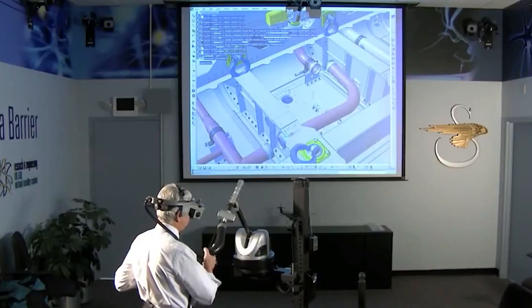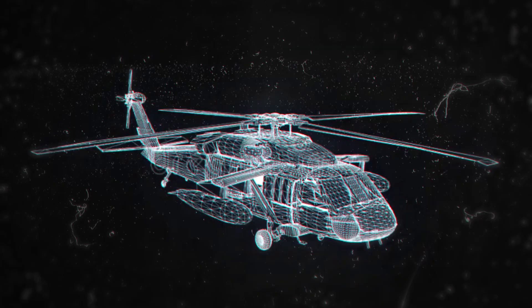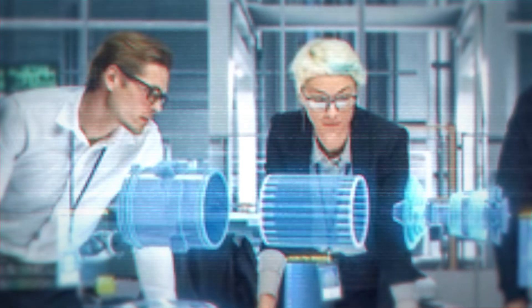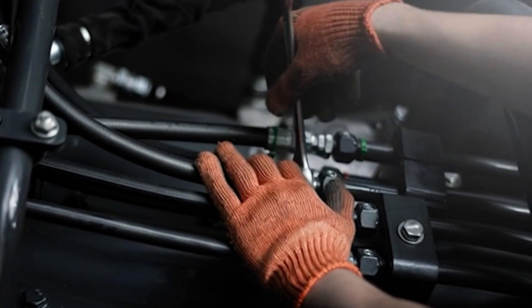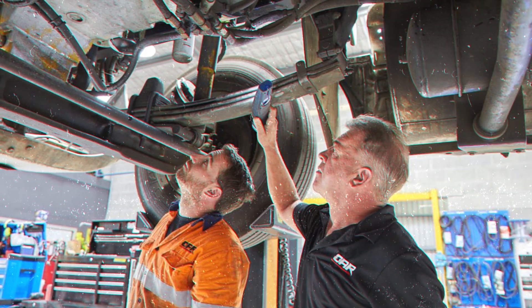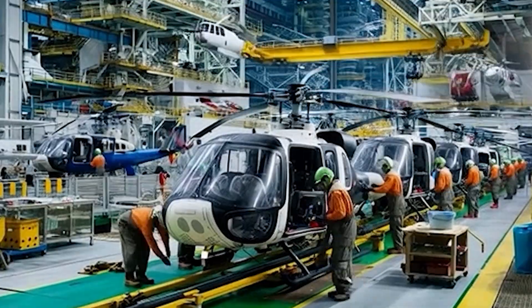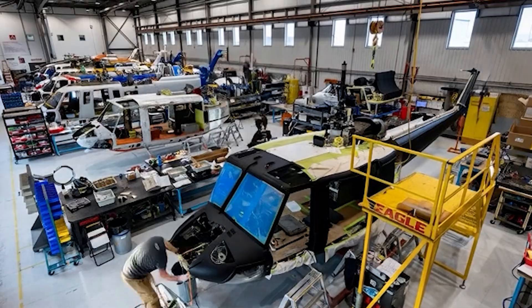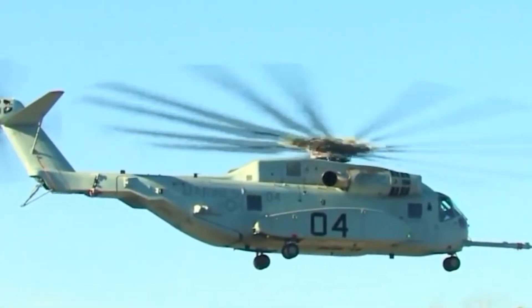They could see when two components occupied the same space, when clearances were too tight, or when installation sequences wouldn't work. Installation instructions now appear in 3D, showing torque values, hardware specifications, and attachment angles all in real time. A mechanic installing hydraulic lines can rotate the model to see the backside without crawling into cramped spaces with a flashlight and crumpled paper. New workers understood complex assemblies in days instead of weeks. This digital foundation created an ecosystem where lessons from test flights could flow directly back into the build process, and maintenance data from deployed aircraft could update production procedures overnight.